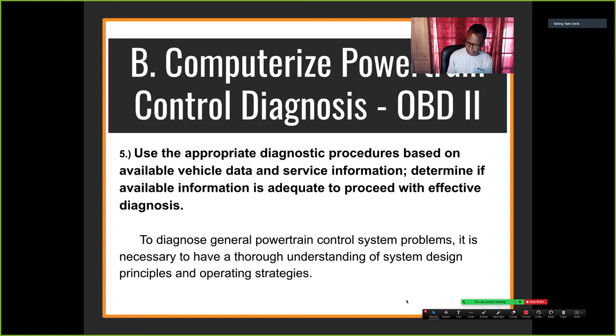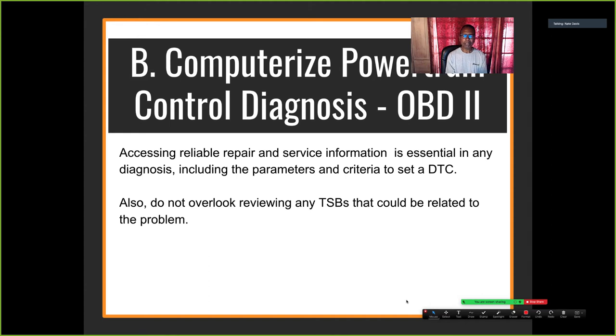Understanding the root cause and using reliable service information is essential in any diagnosis. Also, do not overlook reviewing any TSBs related to the problem. For example, a P0420 or P0430 catalytic converter code keeps coming back after replacing the cat and the O2 sensor — nobody checked the TSB, which says to reflash the computer to address those codes. Part of the diagnostic procedure is to talk to the customer and look up TSBs.